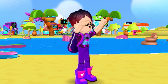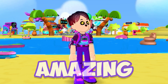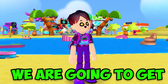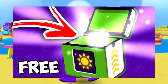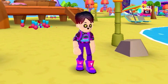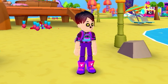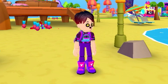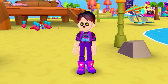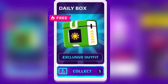Hey what's up guys, it's me PK XD Boy back for another amazing video. In this video we're gonna get some free PK XD secret boxes and I'm also gonna teach you guys how to actually get those free PK XD secret boxes. These are not just one secret box — I'm actually gonna teach you guys how to get five PK XD secret boxes, which is actually insane.